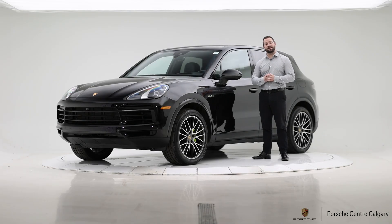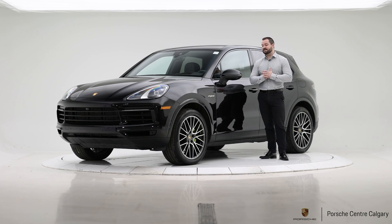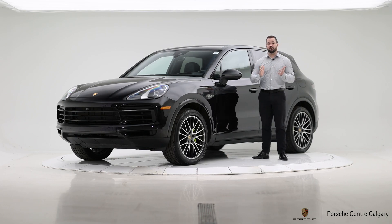Hi, I'm Colton with Porsche Center Calgary, here today with another lovely piece of pre-owned inventory. This is a 2021 Cayenne E-Hybrid. The E-Hybrids are quite a special variant, probably my favorite of the bunch.